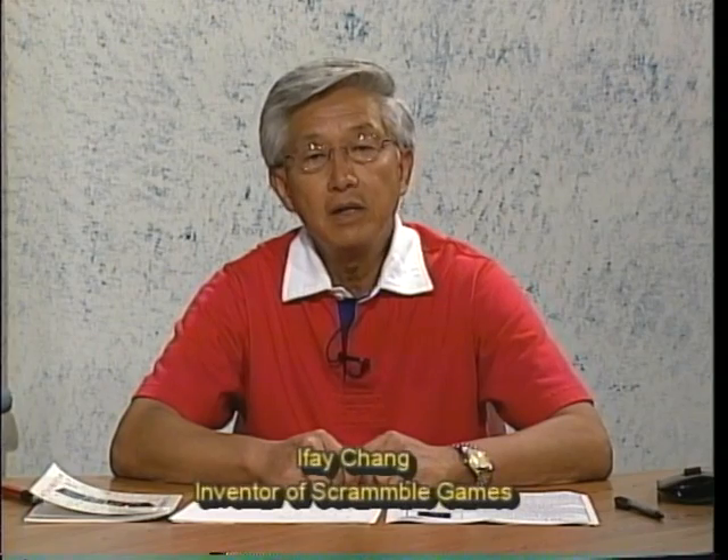Our format used to be inviting children to come to the studio and play Scramble Games. Most children enjoy the Scramble Word Game, so every show we would include the Scramble Word Game, and we also introduce some new games.